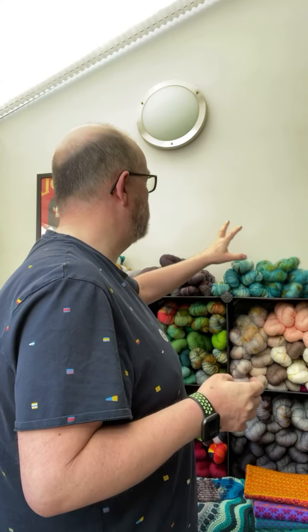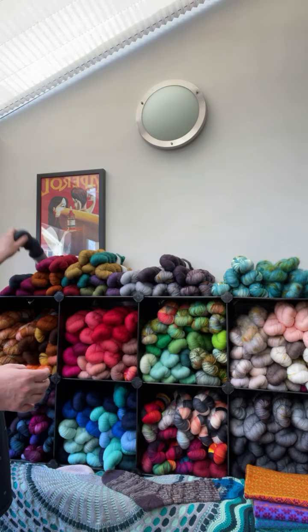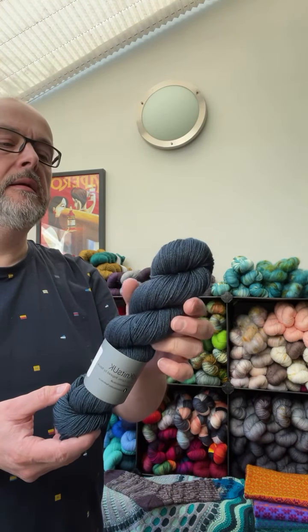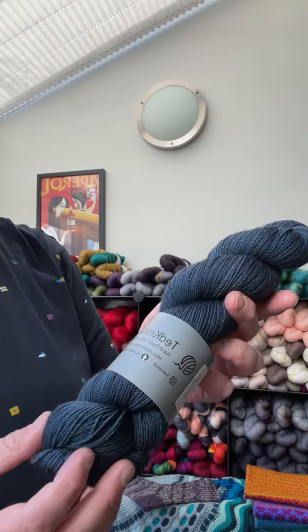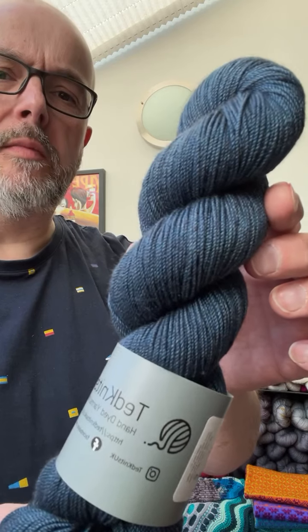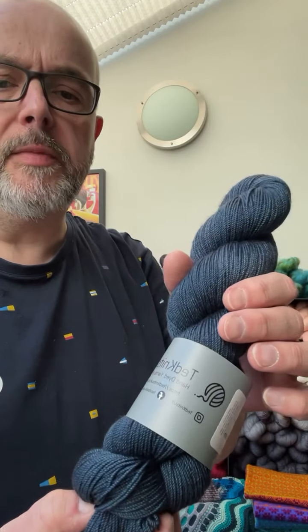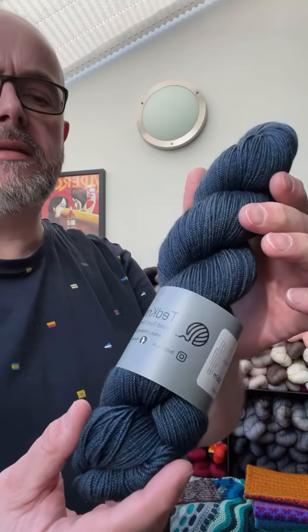I want to talk to you about my new collection — a fantastic new base I'm using which is 60% merino, 20% silk and 20% yak, fingering weight yarn. There are 366 metres on each skein, and the yak gives such a complexity of colour to the base. The base for Equinox is merino nylon — lovely and soft and very durable and can be used for all sorts of things. But this merino yak silk is so soft and has a beautiful lustre.